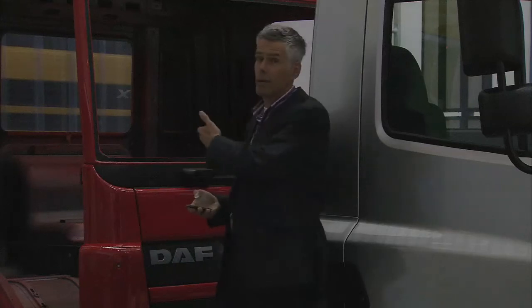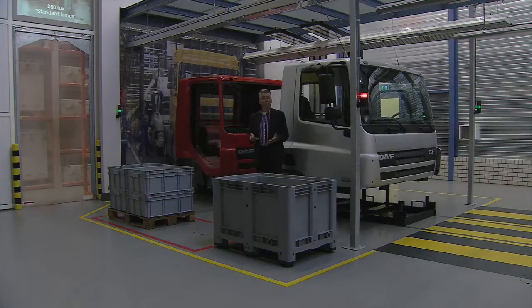If we look at the quality of the light, this does not meet the minimum requirements. Take a look, for example, at this truck cabin. It is actually fiery red, but because of the poor quality of lighting, you cannot see it.